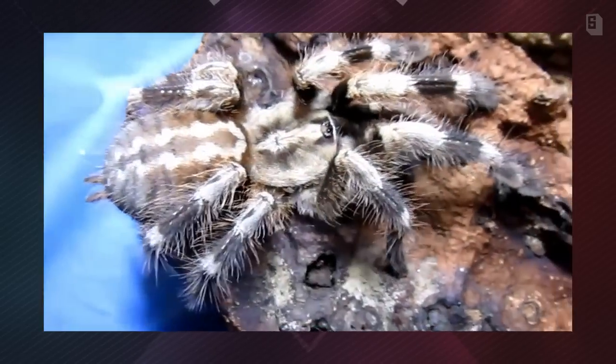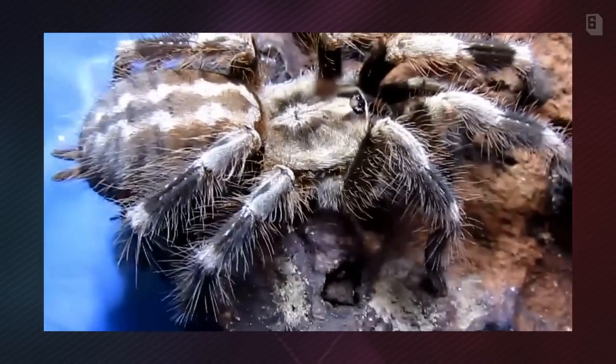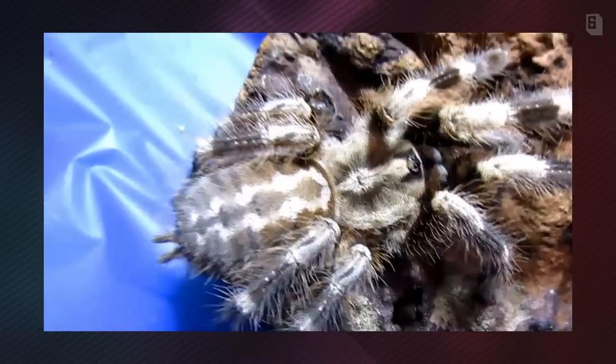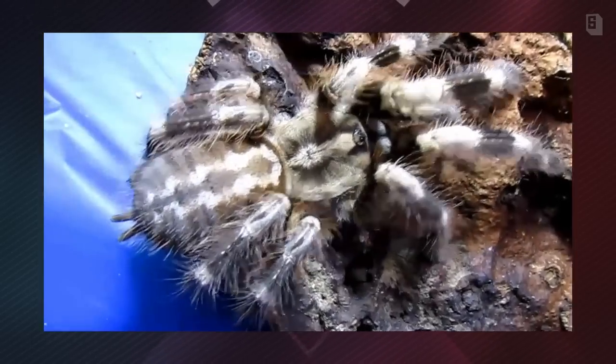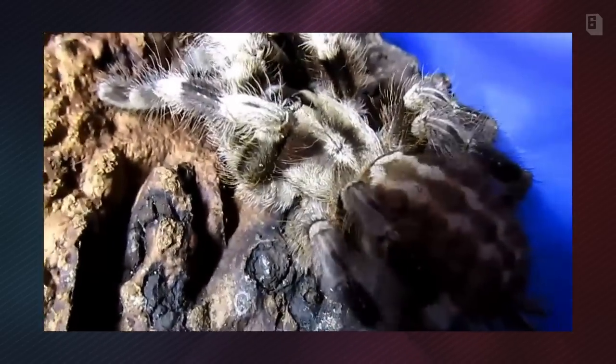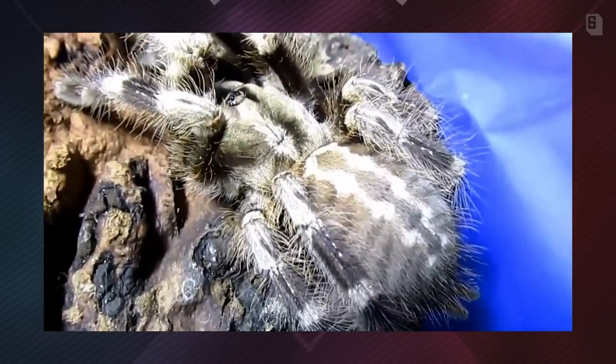They do need a taller, narrower enclosure for them to thrive happily. They are not an animal that you would probably want to try to handle, but I think they are incredible to look at — really beautiful, and a fun animal to grow up.